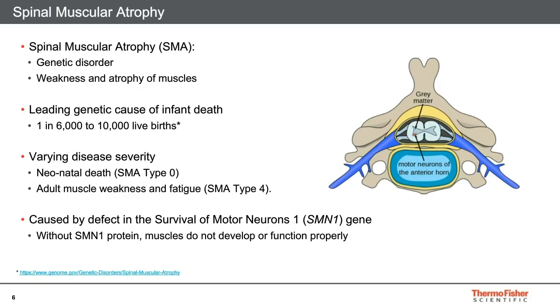One important inherited disease that is a challenge for expanded carrier screening is spinal muscular atrophy or SMA. SMA results in weakness and wasting of the muscles and is the leading genetic cause of infant death, affecting 1 in 6,000 to 10,000 births. The disease can have varied pathologies ranging from neonatal death in SMA type 0 to adult muscle weakness and fatigue in SMA type 4. SMA is caused by a defect in the SMN1 gene. SMN protein is essential for the survival of motor neurons. Without the protein, muscles do not develop or function properly due to the death of motor neuron cells in the anterior horn of the spinal cord and the brain, leading to atrophy of the muscles.